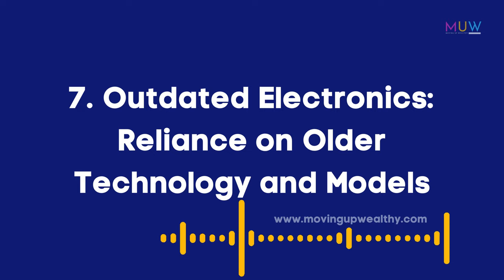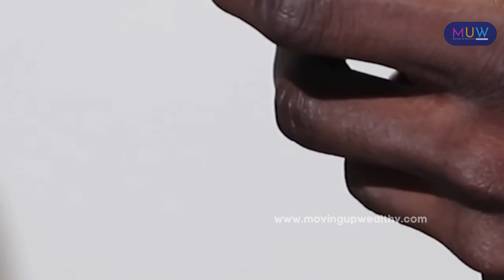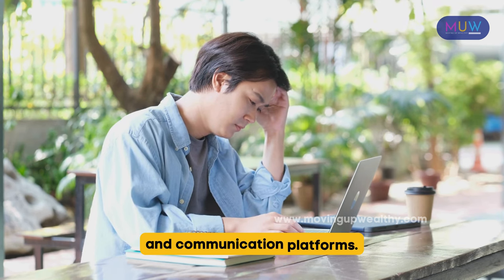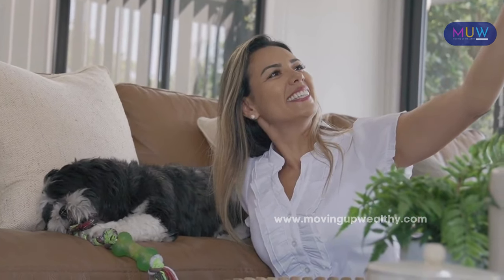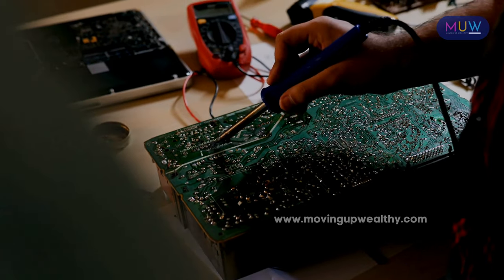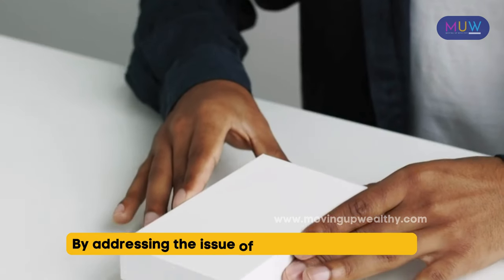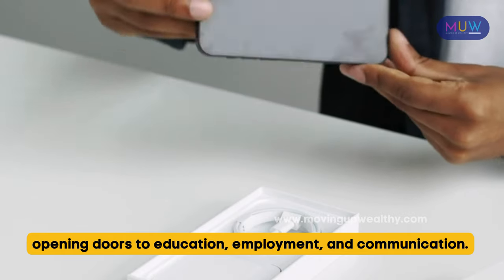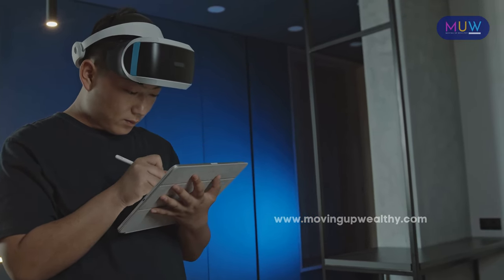Item 7: Outdated electronics. Limited resources often lead individuals and families to rely on older models of electronic devices. Using outdated electronics can create barriers to accessing educational resources, job opportunities, and communication platforms, hindering individuals from keeping up with technological advancements. Older electronics may require more frequent repairs and maintenance, leading to higher costs as spare parts become scarce, perpetuating a cycle of dependence on outdated technology. By addressing the issue of outdated electronics, individuals can access the latest technology, opening doors to education, employment, and communication.